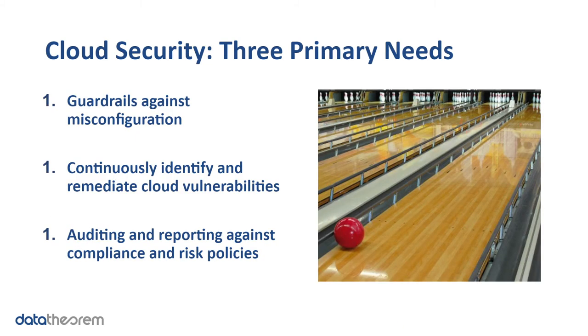Cloud security comes down to three major needs. Number one, guardrails against common misconfigurations that can occur from the fast-moving DevOps cycle or directly from developers. Second, continuous identification and remediation of cloud vulnerabilities. Third, auditing and reporting against compliance and risk.